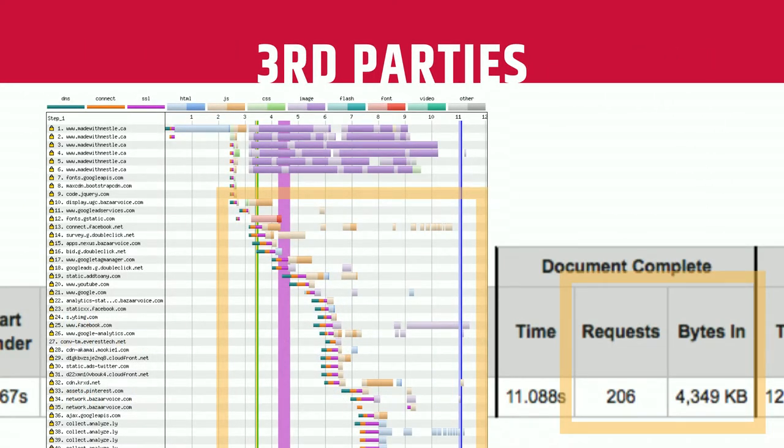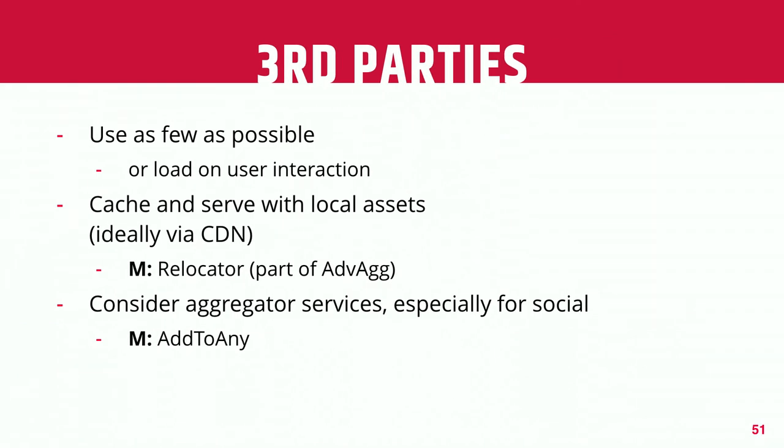Moving on to third-party assets — really defined by that giant area and all the different calls within it. We want to use as few as possible. Clients tend to like to use every tracking pixel under the sun, but hopefully if they can understand the impact on performance, they can rationalize that a little bit. One thing you can do is cache a local copy of a third-party asset and serve it off your own server, so they don't have to make a connection to an external server. Within advanced aggregation, there's a relocator sub-module that can automate that heavy lifting. Using an aggregator like Add to Any saves connections — one single connection to retrieve all your different social sharing buttons instead of individually going out to Facebook, Twitter, LinkedIn, and so on.